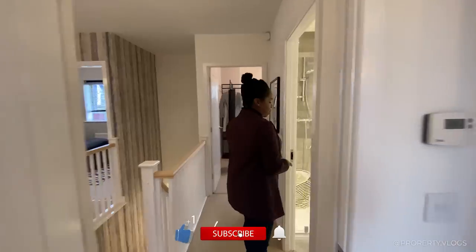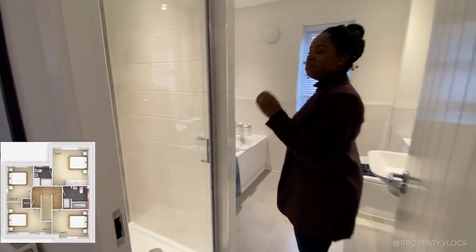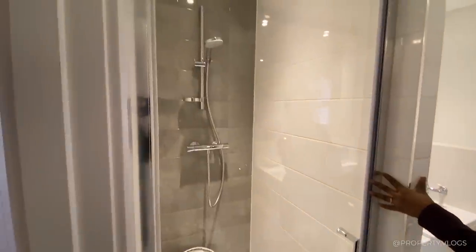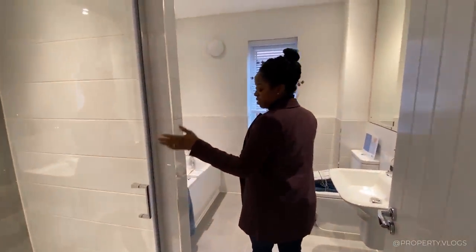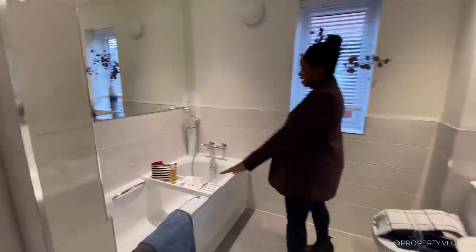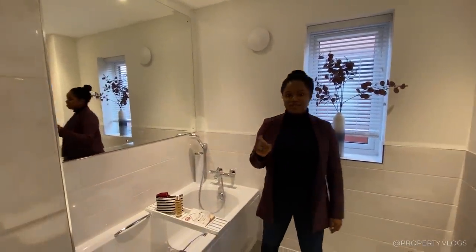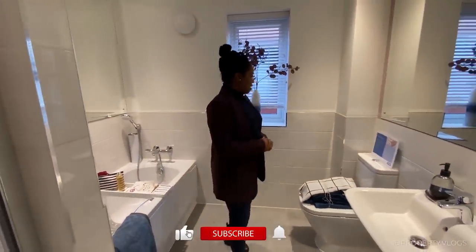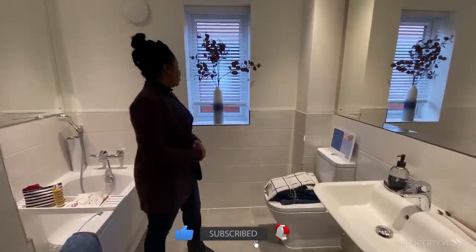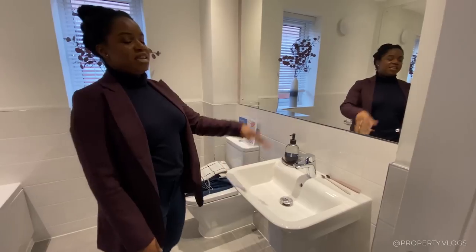Next room is your family bathroom — a four-piece suite, which I love. You've got a shower enclosure, about 90 by 90 centimetres, which is quite generous. Then you've got a nicely sized bathtub with a handheld shower — apparently great for bathing pets. There's a window again bringing in natural light and ventilation, your toilet and sink, and a heated towel rail behind the door.